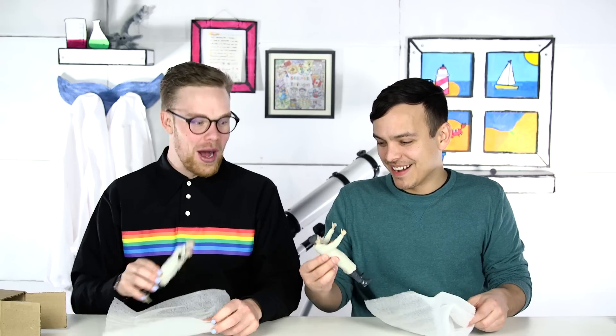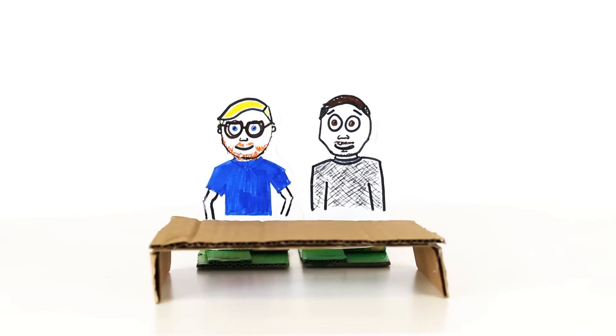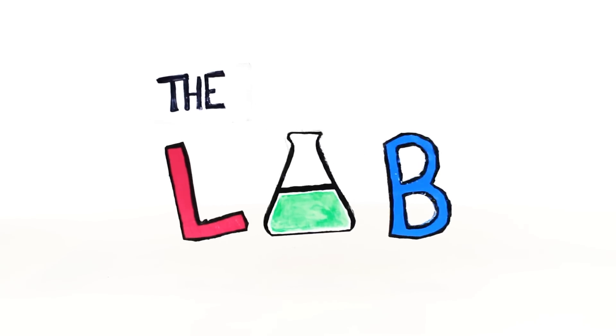Three, two, one! Welcome back to The Lab, where we take your questions and turn them into experiments. My name is Mitch. And I'm Craig, and today we're going to get 3D printed.